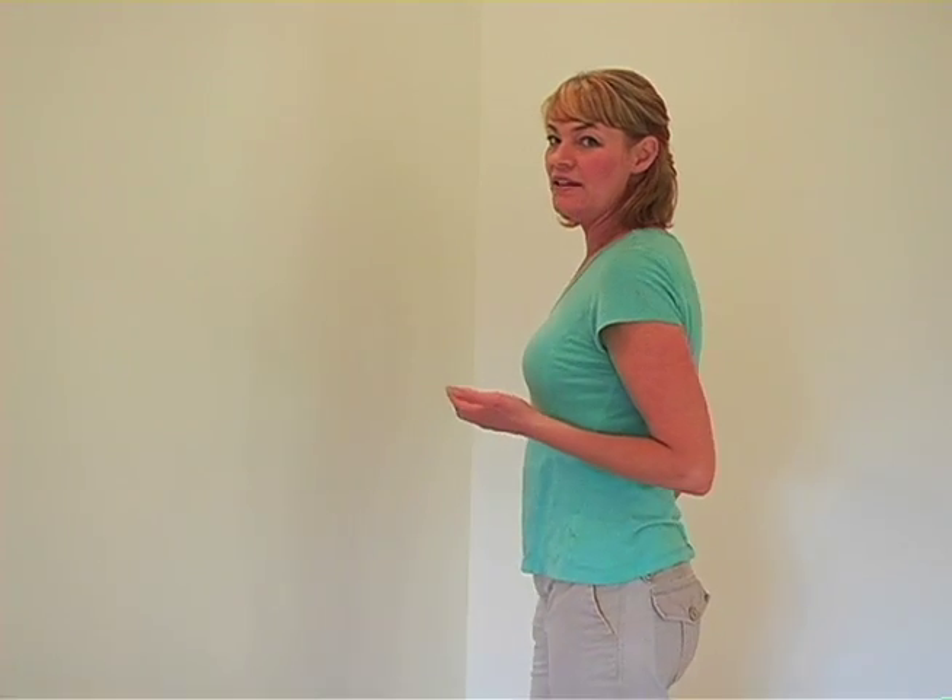Welcome back to Before and After TV. I'm Katie Stiles wearing my mom uniform, which every day consists of a different colored t-shirt, different pair of cargo pants — very comfortable. I run my kids to school wearing this, do my grocery shopping, meet my girlfriends for lunch. And I wanted a new look, and I'd like to tell you about a line of clothing that I have found.